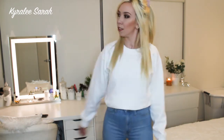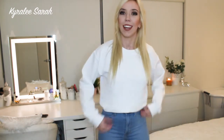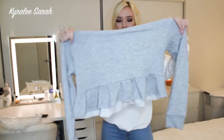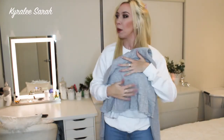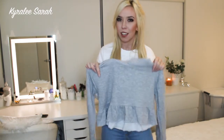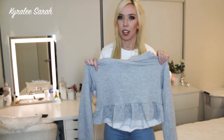The next jumper is actually a cropped jumper — it is already cropped. I got this in size small. It does have some frills down the bottom, so I'm not sure how well that will fit into my style, because I don't wear a heap of frills. I do on my skirts but not really on my tops.